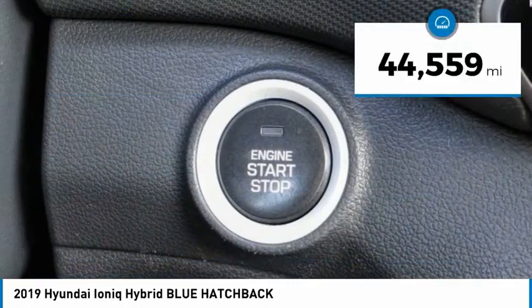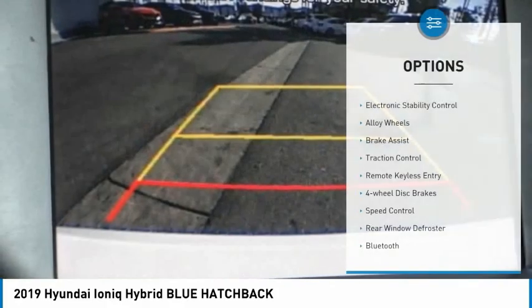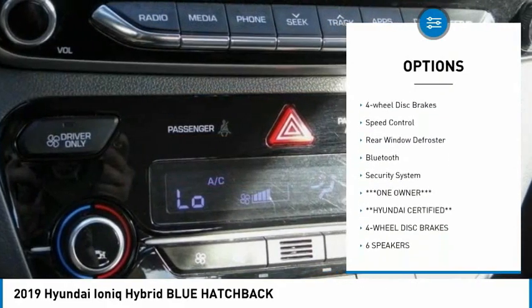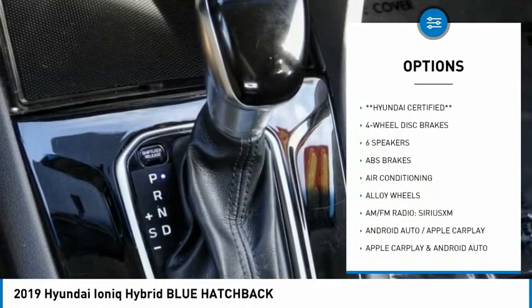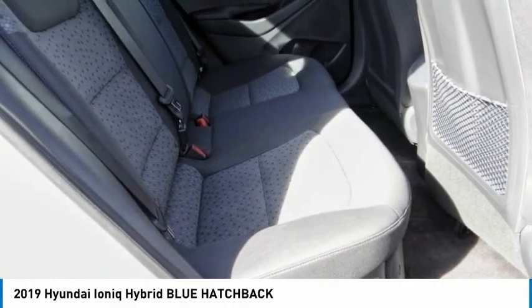This vehicle has less than 45,000 miles. Here are some of this vehicle's great options: electronic stability control, alloy wheels, brake assist, traction control, remote keyless entry, four-wheel disc brakes, speed control, rear window defroster, Bluetooth, and security system.